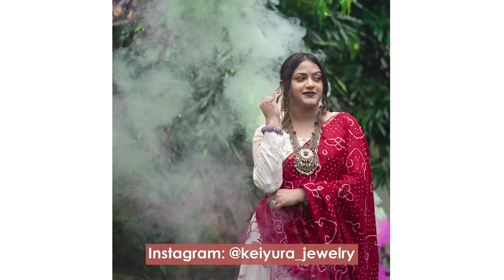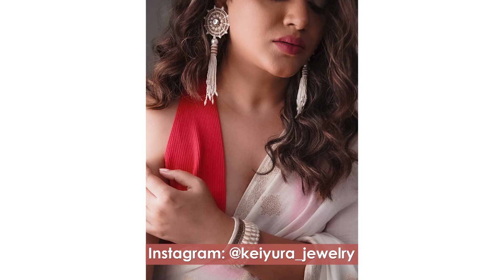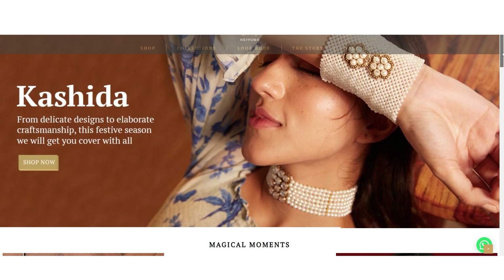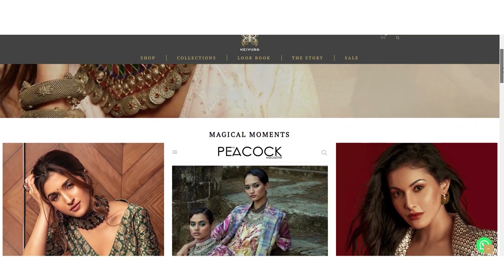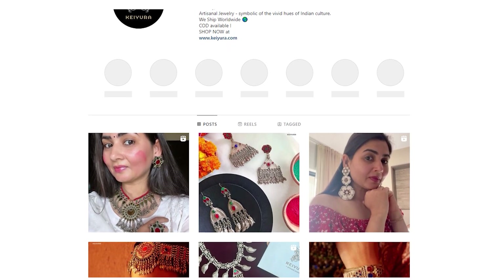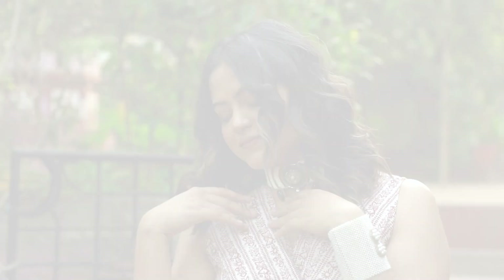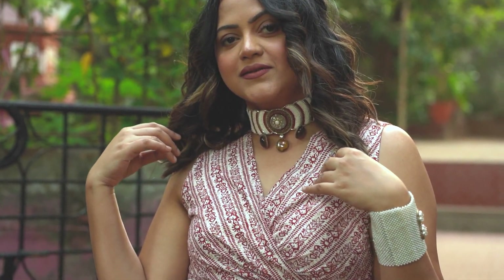That brings me to my next Made in India brand — Keiyura Jewelry. I've worn Keiyura a lot because of their unique, statement, and high-quality jewelry pieces. Born in a sarafa family from a small town in Uttar Pradesh who owns a fine jewelry business, Keiyura came to life in 2020. Their jewelry is handcrafted by wonderful artisans, blending vintage and contemporary aesthetics. Today I'm wearing two statement pieces from their Kashida collection, which is 100% handcrafted and embroidered on fabric.